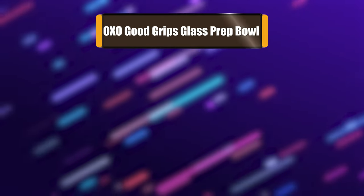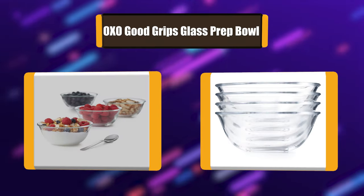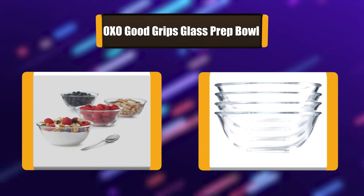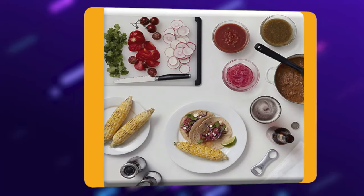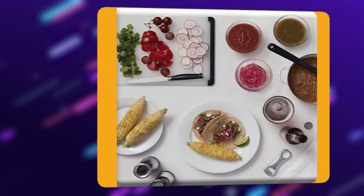Number 6: Oxo Good Grips Glass Prep Bowl. This Oxo Good Grips 10-ounce glass ingredient or prep bowl is constructed from versatile borosilicate glass. This 10-ounce bowl can withstand temperatures from 32 to 450 degrees Fahrenheit without shattering. The glass won't absorb stains or odors, keeping them crystal clear in use after use.